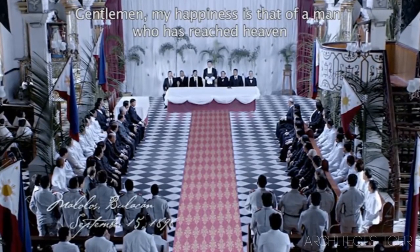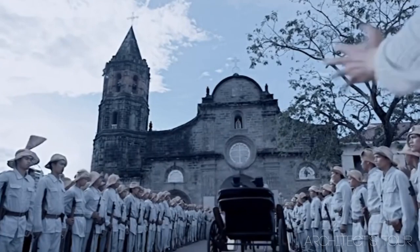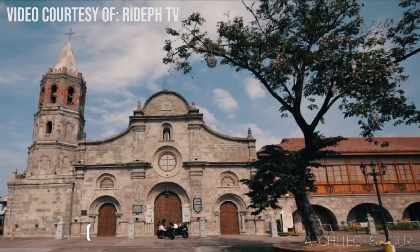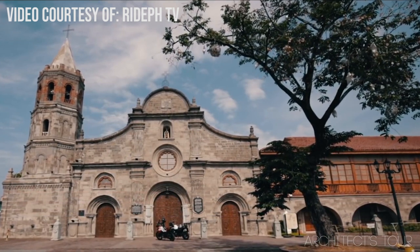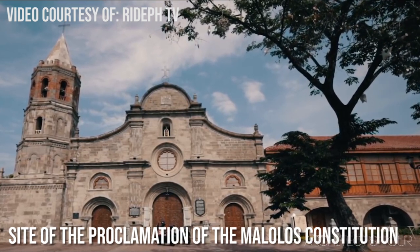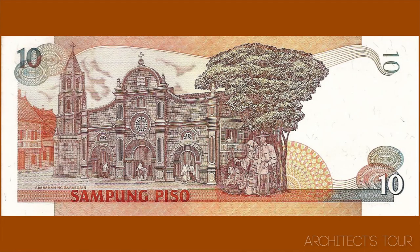This next scene shows President Emilio Aguinaldo riding a chariot towards the Barasoain Church in Malolos, Bulacan. This church was completed in 1888, around 133 years ago. Barasoain Church is very historical because it was the site of the proclamation of the Malolos Constitution of the Philippines, called the site of the first Philippine Republic. It was also printed on the Philippine 10-peso banknote.